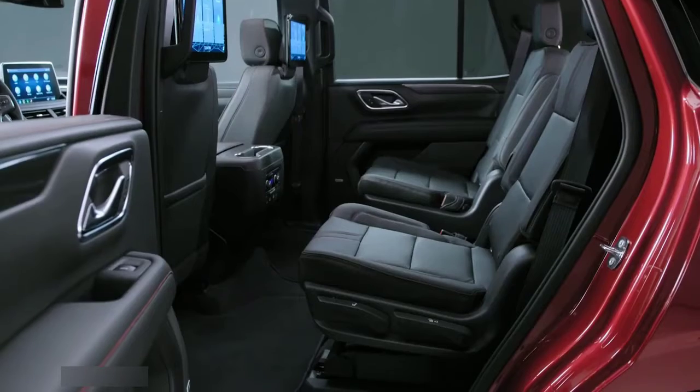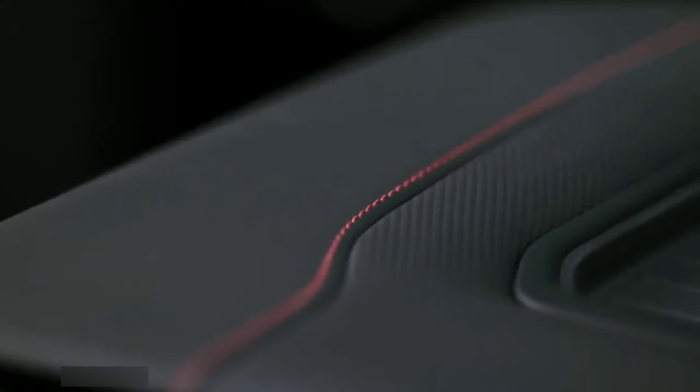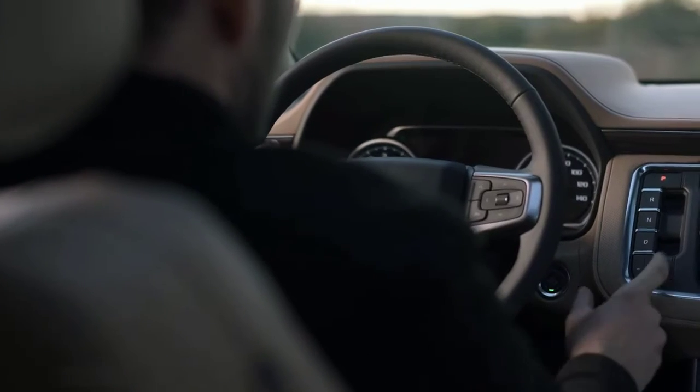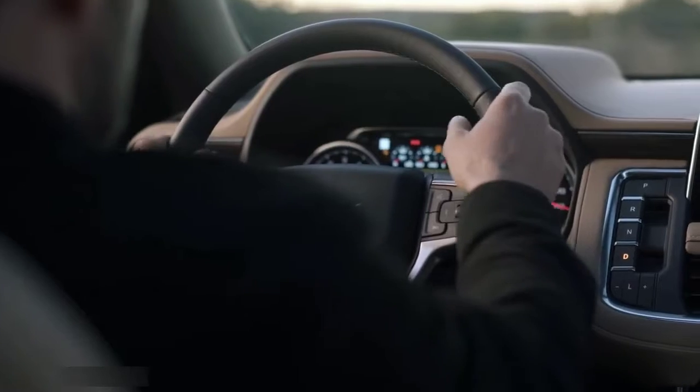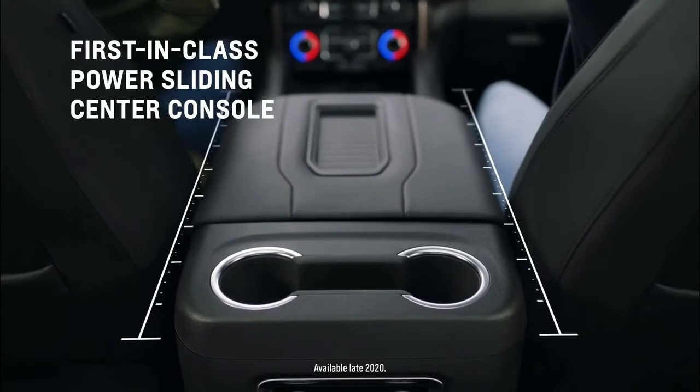RST is our sportiest interior, with a black environment, technical decor, and red accent stitching. Also notice interior changes like the push-button transmission, providing more room in the center console, and the power sliding console, which can move up to 10 inches.